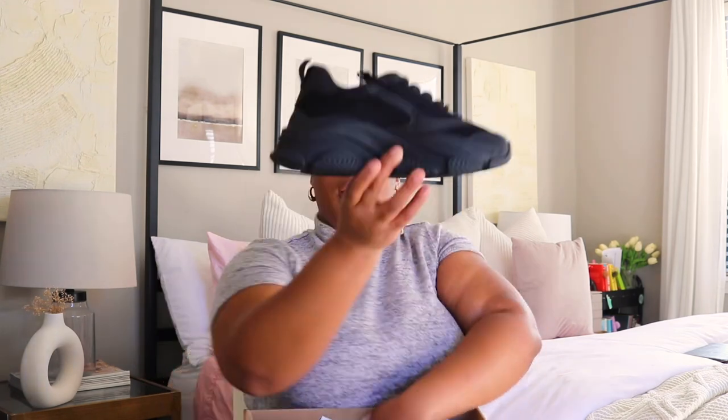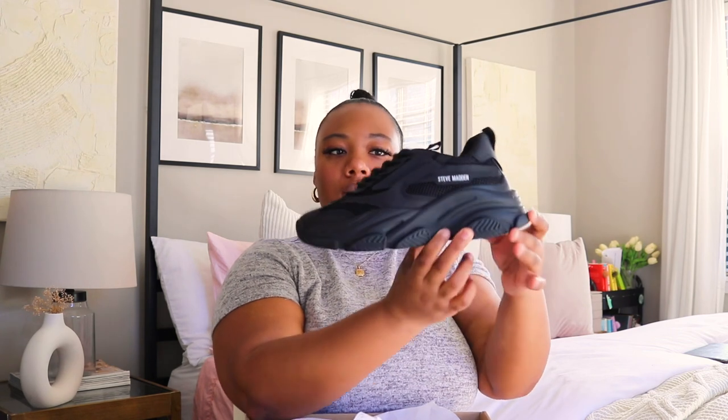Moving on to shoes — still part of fashion but more accessory. The first pair are these Steve Madden sneakers. I saw these on a girl from TikTok and thought they were super cute. They almost look like the Balenciaga sneakers. They have the Steve Madden logo, and I wear a size seven and a half, which is what I got these in.